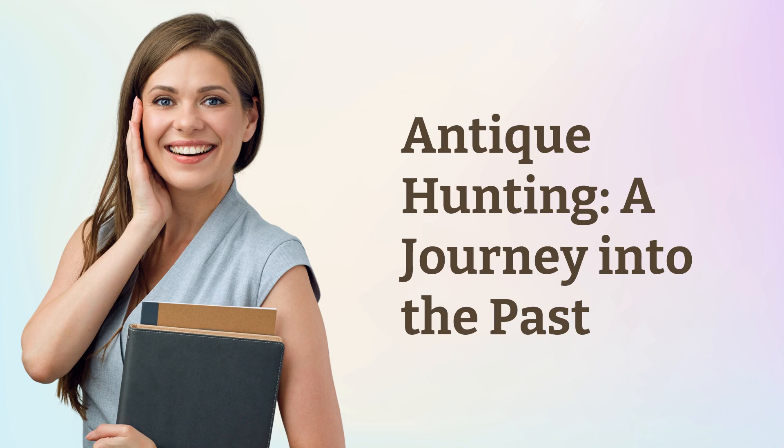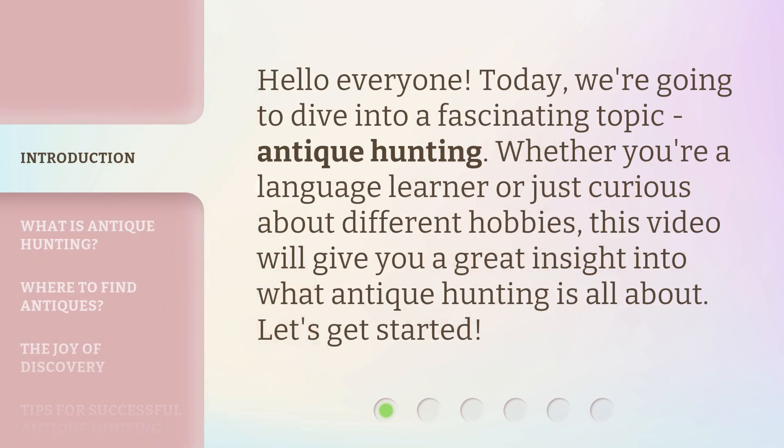Antique Hunting: A Journey into the Past. Hello everyone, today we're going to dive into a fascinating topic — Antique Hunting. Whether you're a language learner or just curious about different hobbies, this video will give you a great insight into what Antique Hunting is all about. Let's get started.